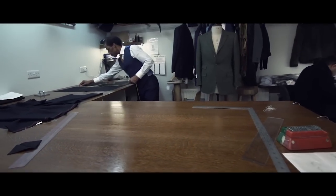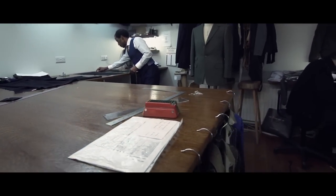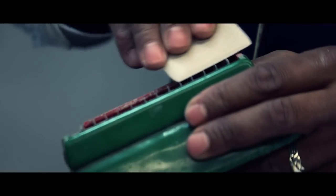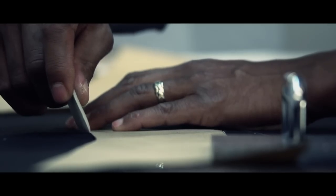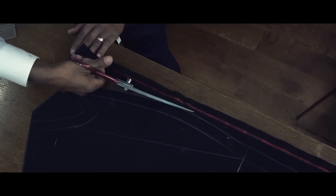Each suit goes through a series of different processes. Obviously everything needs to have a pattern made. That is one of the main key elements of having a bespoke suit made — the fact that it is made from a bespoke pattern. It is not just a generated altered pattern done by a computer; it is done by hand. And it is the skill of the cutter that goes into making that suit look so fantastic.